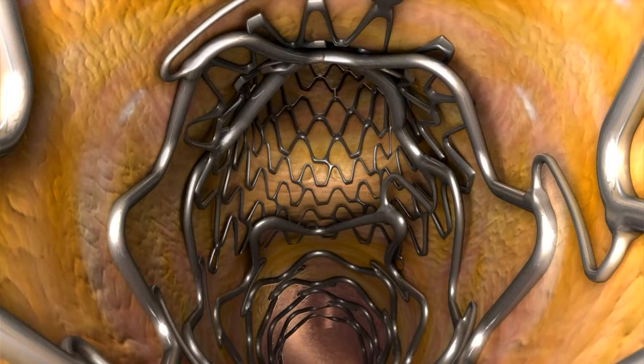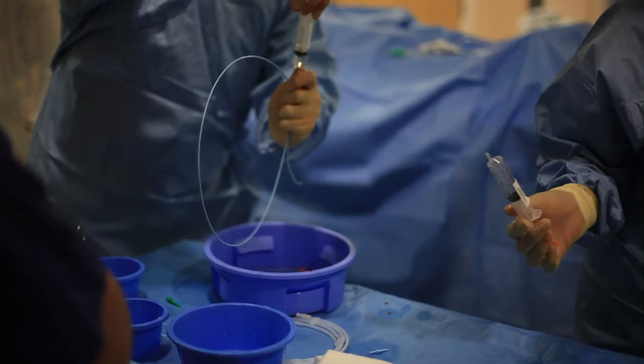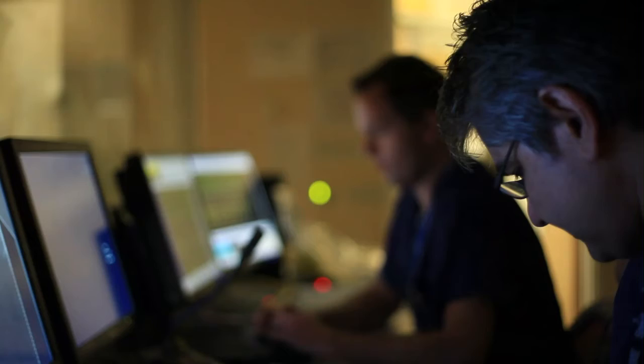What I like about the Capella Sideguard is that at the beginning of the procedure I can already optimise the result on the side branch. I treat the side branch with the Sideguard and then concentrate on the main branch. You have to accept that there are solutions besides being provisional all the time. If the side branch is relatively large and there is critical disease, protecting the side branch and getting a good result there is as important as having a good result on the main branch. Like any new approach, you need some dedication to learn, but when you have mastered the technique, you will get benefit not only for yourself but also for the patient.